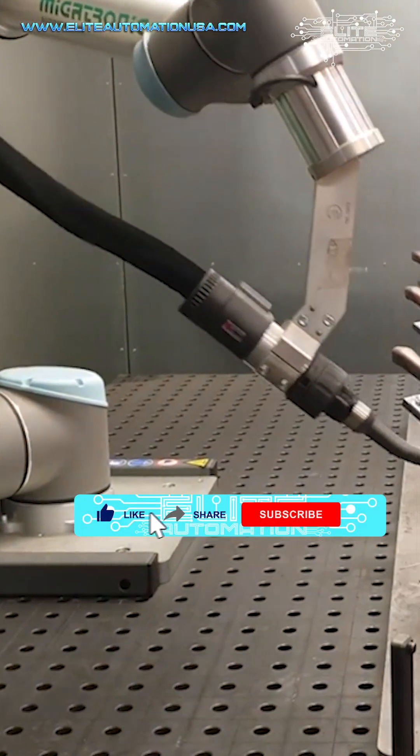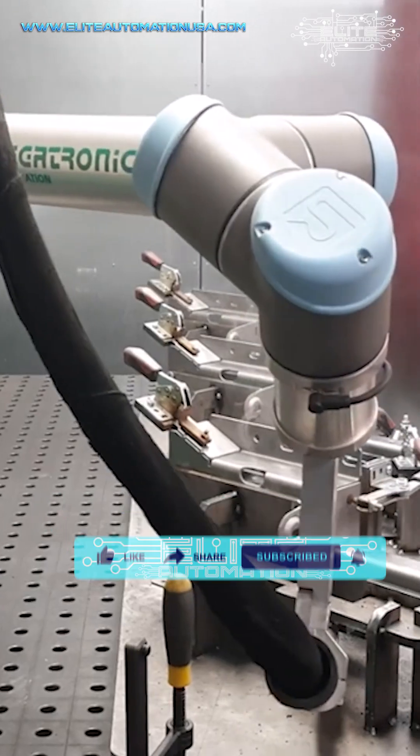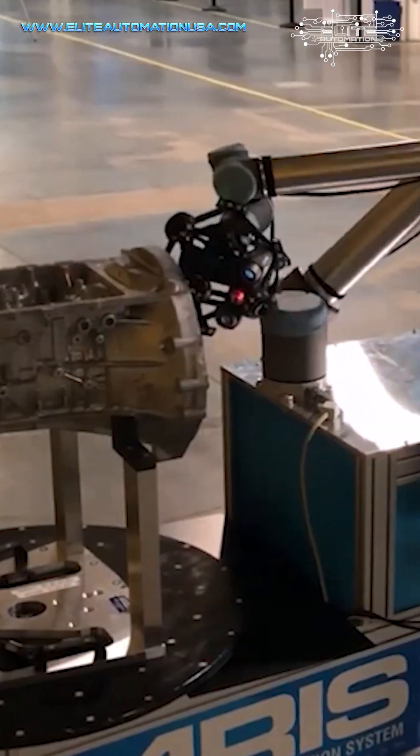One thing I do have to advise is to equip this robot with the proper tools. The ones who are trying to drive the decision to utilize collaborative robots need to ensure that these robots are equipped with the right tools.